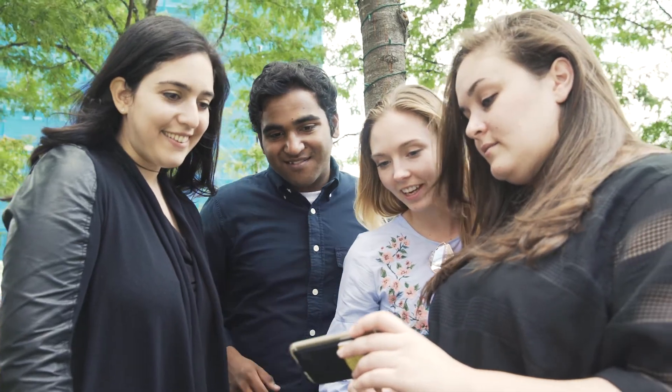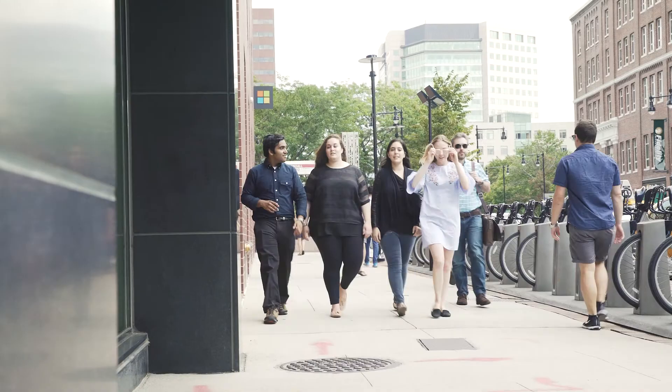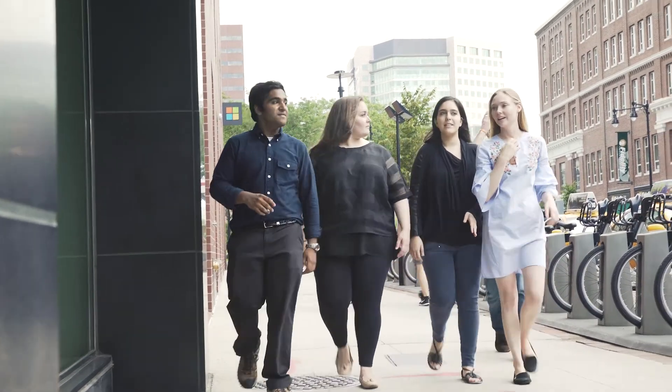Working with this team is a phenomenal process. It's the most incredible thing when the people you work with are actually your heroes in the space. I learn from these guys every day and it's just an honor to work with them.